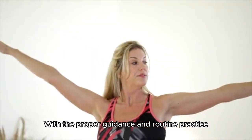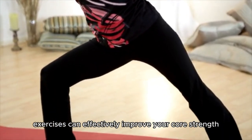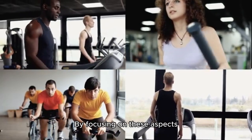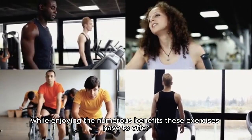With the proper guidance and routine practice, the pelvic floor strong system exercises can effectively improve your core strength, pelvic alignment, and overall sexual health. By focusing on these aspects, you will be able to achieve optimal results while enjoying the numerous benefits these exercises have to offer.